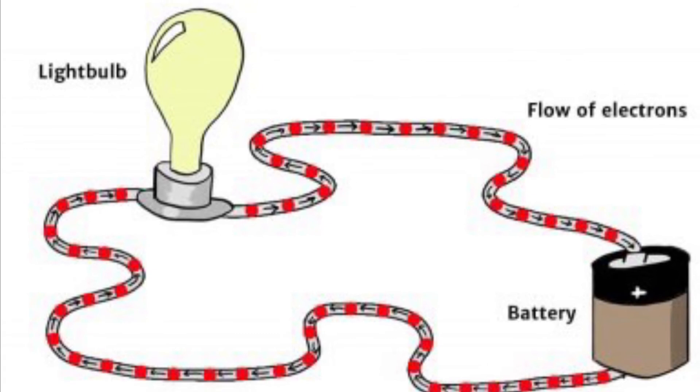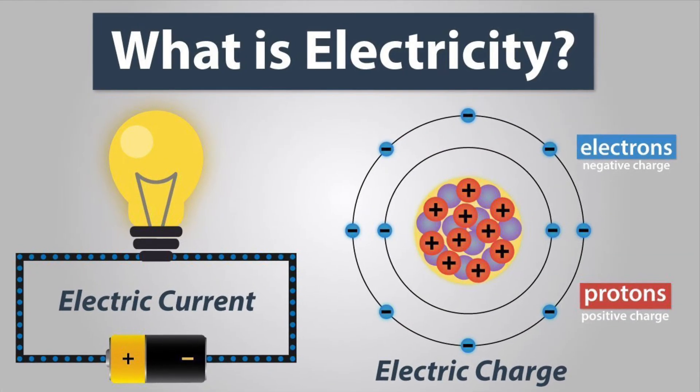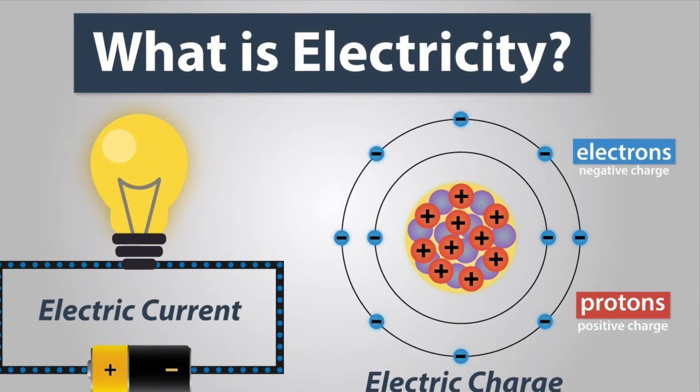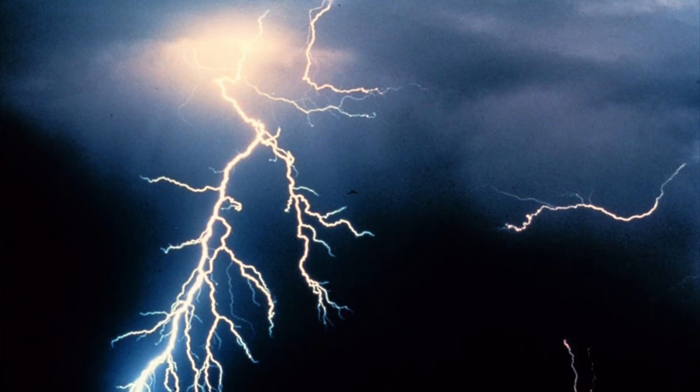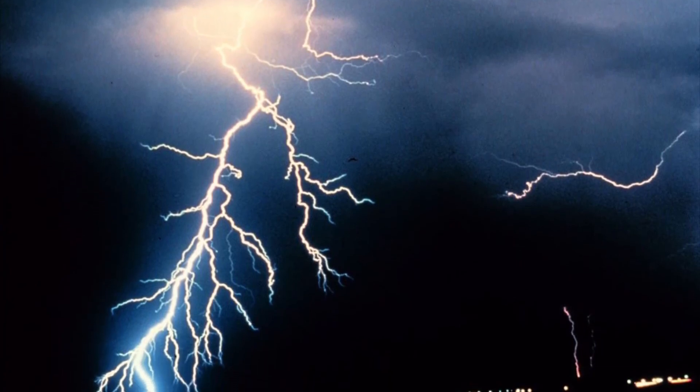Electrical energy is a type of kinetic energy caused by moving electric charges. The amount of energy depends on the speed of the charges — the faster they move, the more electrical energy they carry. Electrical energy can be seen in nature in a bolt of lightning, which is a large number of electrons flowing through air all at once.